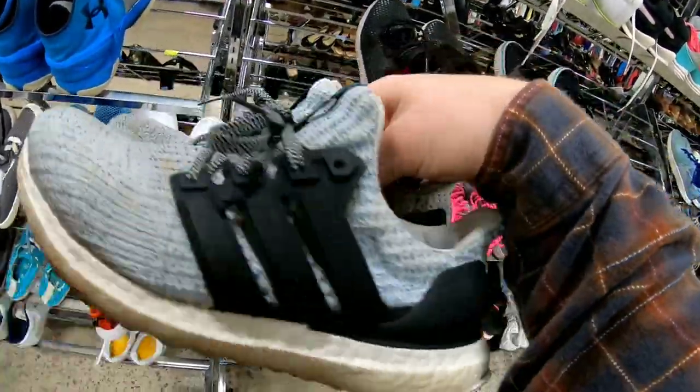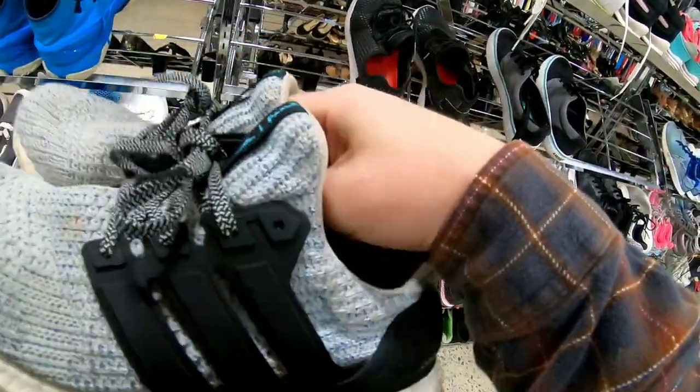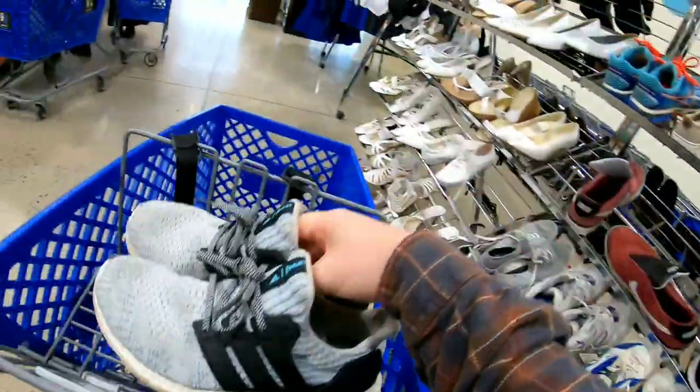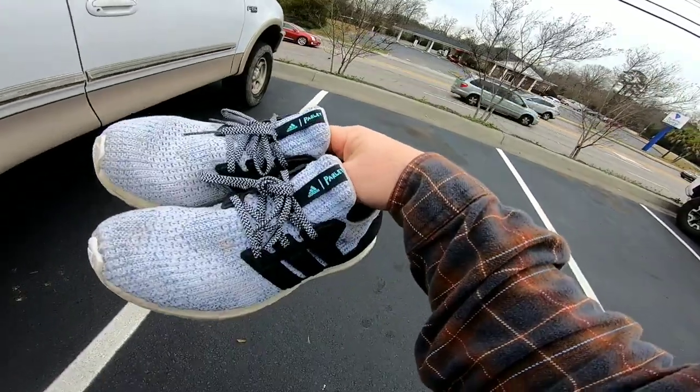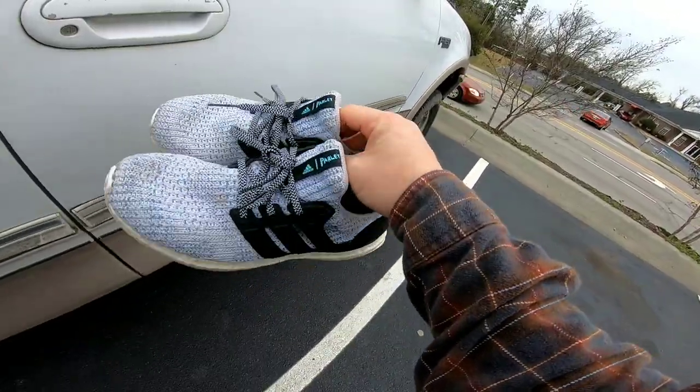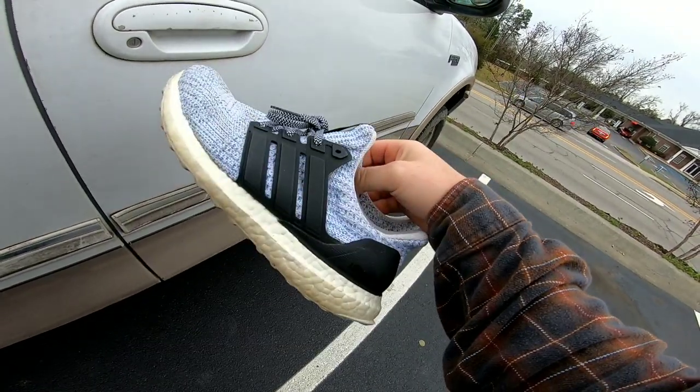These Adidas Ultra Boost Parley are in pretty good condition — there's a little stain right there, but that should come out. I went ahead and picked these up for $6.50. The only thing I got at that first Goodwill was this pair of Adidas Ultra Boost. I should be able to get about $30 to $35 for them.